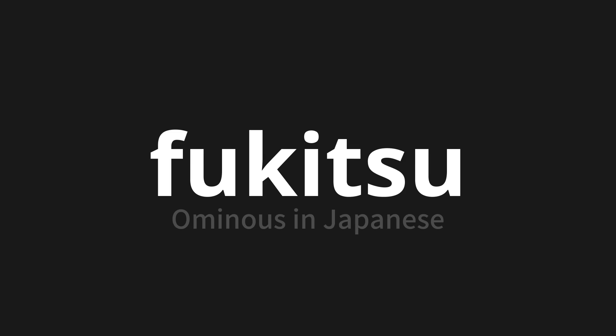Which means ominous in Japanese. Let's say it all together. One more time.